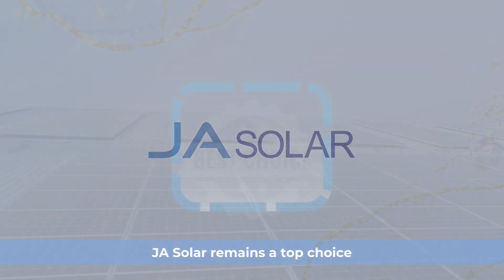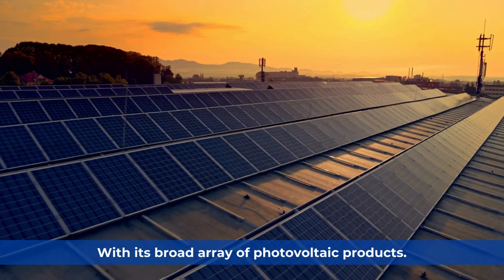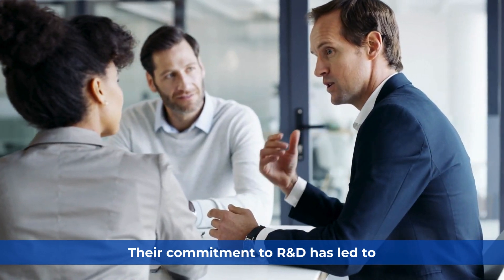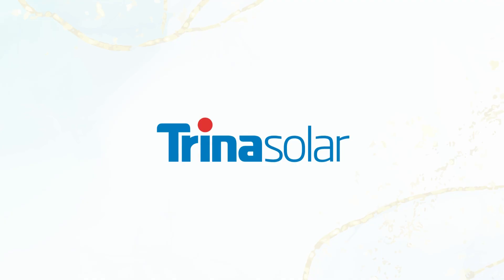JA Solar remains a top choice with its broad array of photovoltaic products. Their commitment to R&D has led to breakthrough technologies in the solar industry.